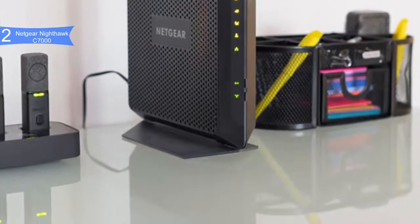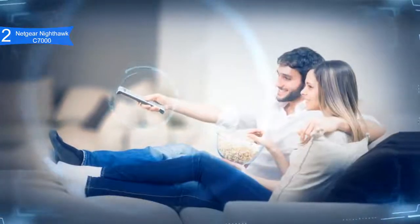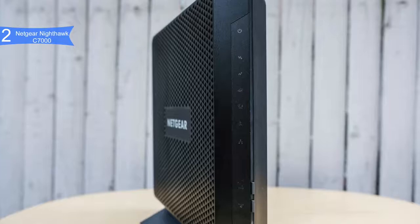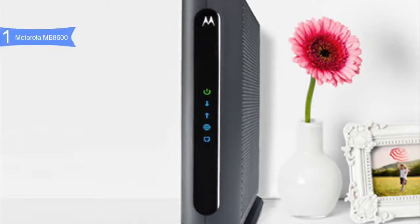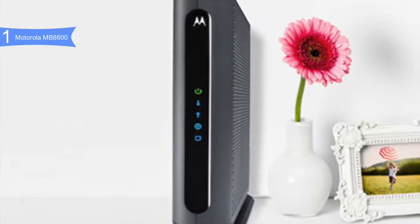A con for the Nighthawk C7000 is the price — it is a little expensive. However, it is a two-in-one device and a fast one at that. Overall, the Netgear Nighthawk C7000 combines excellent speedy performance and modern style. If you're looking for the best modem-router combo, the Netgear Nighthawk C7000 is the best option for you.